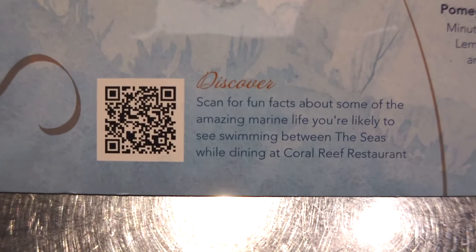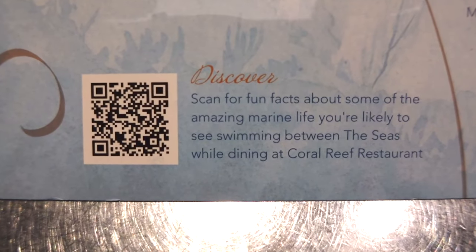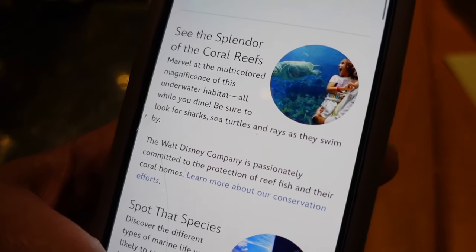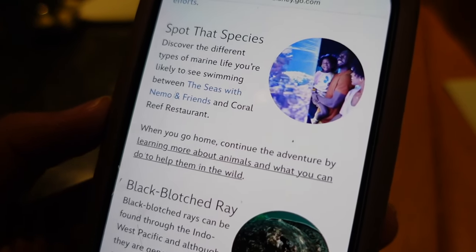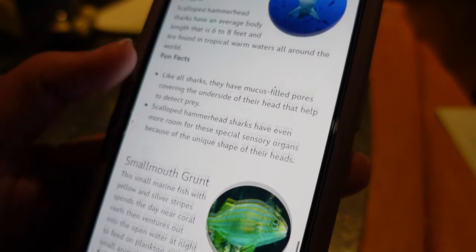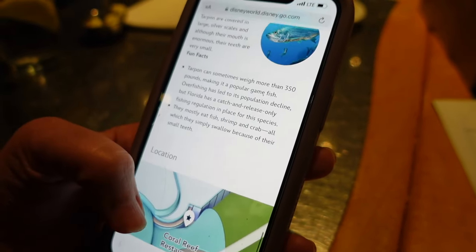I love this restaurant just from the vantage point alone of being able to see this awesome aquarium. It's 5.7 million gallons and it's the second largest one in the United States — the other one being in Georgia. They give you a QR code you can scan to get fun facts about the marine life you're likely to see at the restaurant. There's a coral reef restaurant spotting guide — all the different marine life you can see, like scalloped hammerheads, smallmouth crunch, and a lot of different species. It's the same tank you're going to see on the Seas with Nemo and Friends ride, just on the other side of it. Pretty cool, very fun.